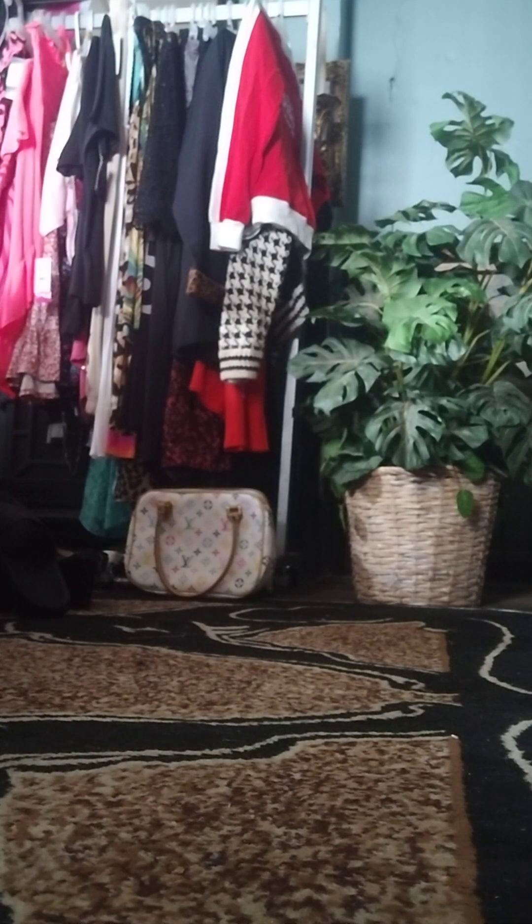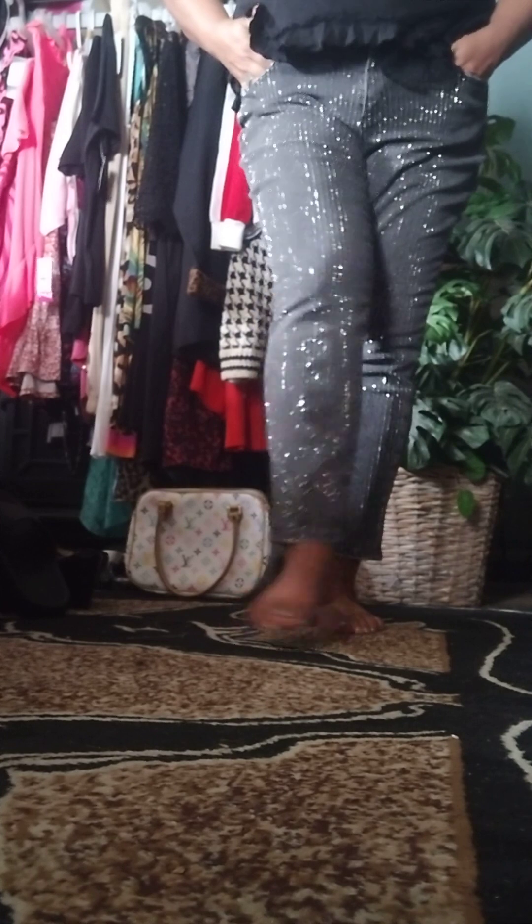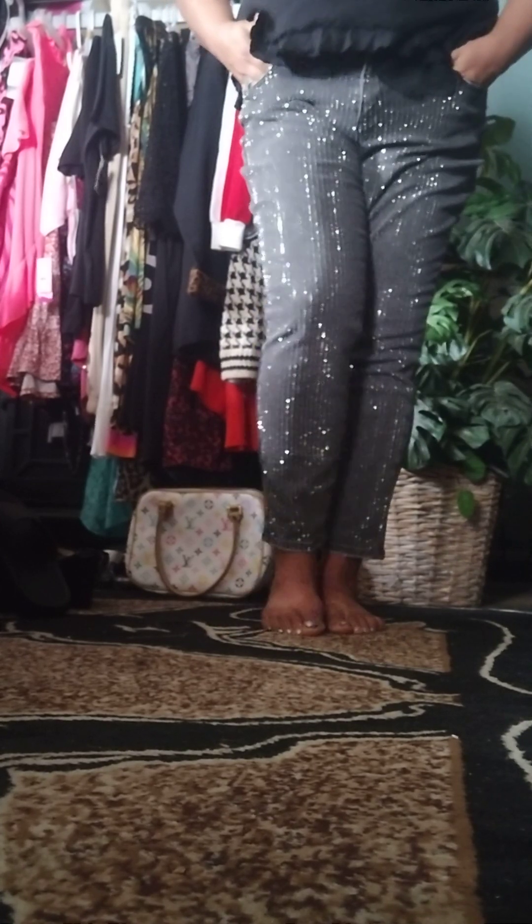They're like stretchy jeans — they've got a little bit of stretch to them. Yes, they're called Established 1948. Here's the back of the jeans. This is how they look on. They're a little short on me, but I think these are actually a 13/14 petite, so they're a little short. I'm tall.